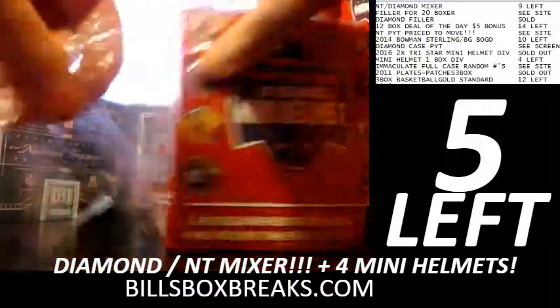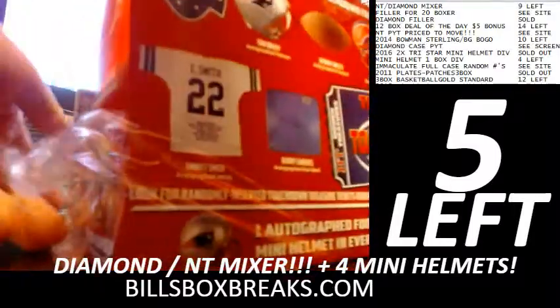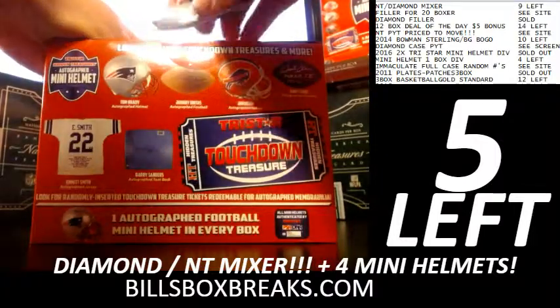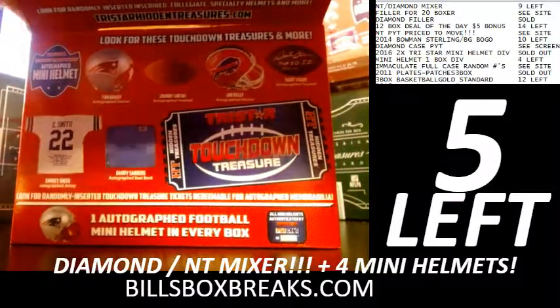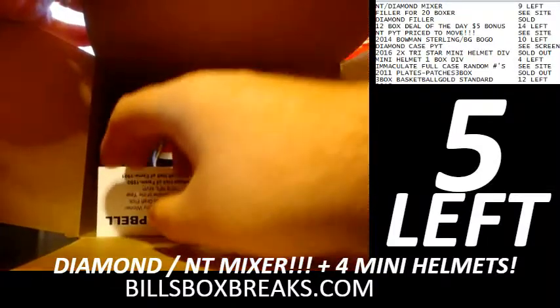Good luck on this one guys, here we go. Good luck Ben, here you go Benny — and your helmet. This is a nice one: Earl Campbell.